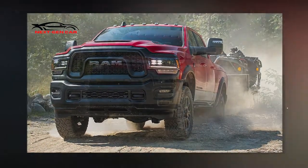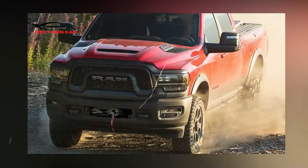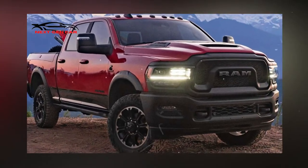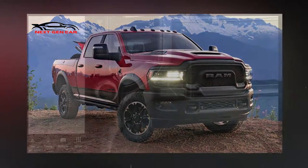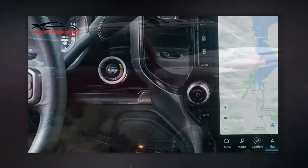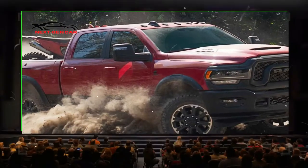A first look at the 2023 Ram 2500 Heavy Duty Rebel will be available to the public at the 2022 State Fair of Texas. The starting price includes the destination charge of $1,895, bringing the total to $68,940. By the close of 2022, it should be available at retailers.